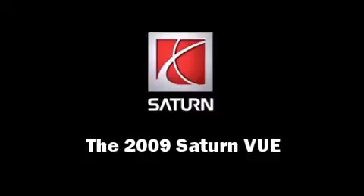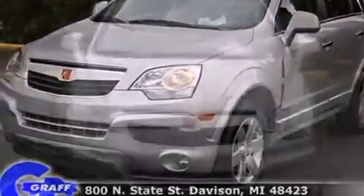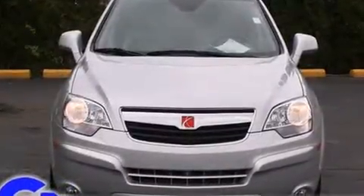The 2009 Saturn Vue. With just over 30,000 miles on the odometer, this four-door sport utility vehicle prioritizes comfort, safety, and convenience.